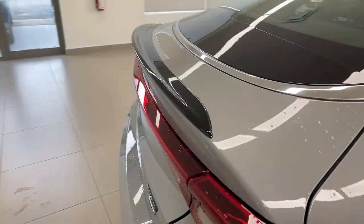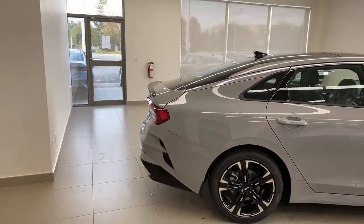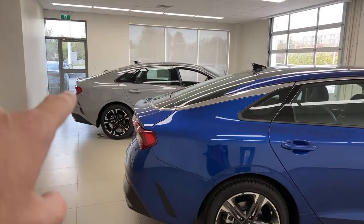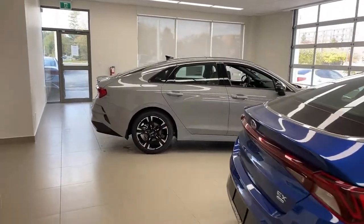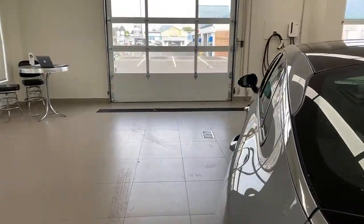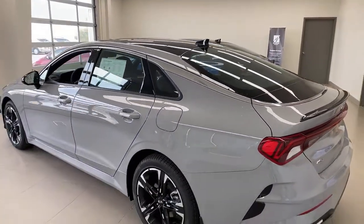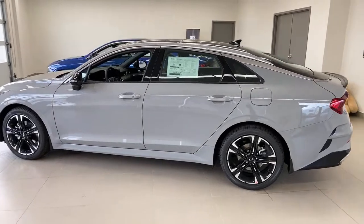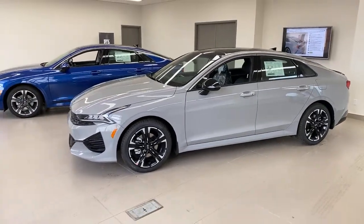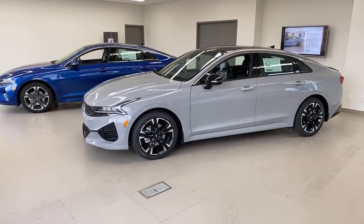There's a little lip spoiler here on the GT Line that sets the car off and makes it look sportier. The EX also has a lip spoiler built into the metal, but the black lip spoiler really catches your eye. Both cars have a panoramic sunroof, so they both look really sharp. The average person is going to look at both cars and say they're basically the same — there's not a whole lot of difference.